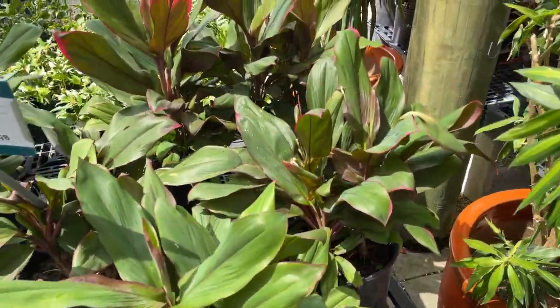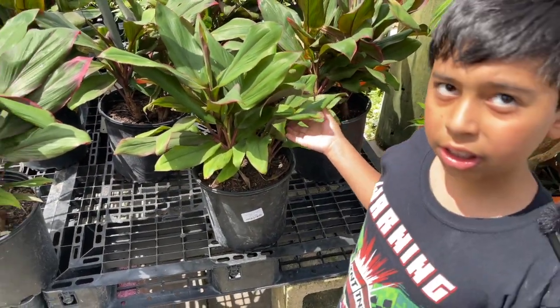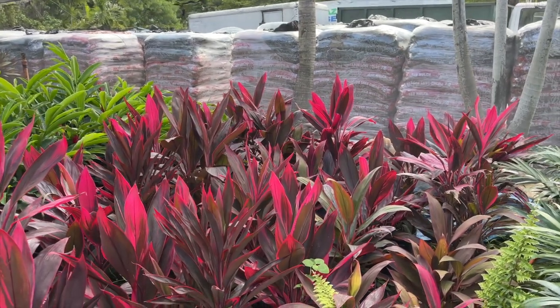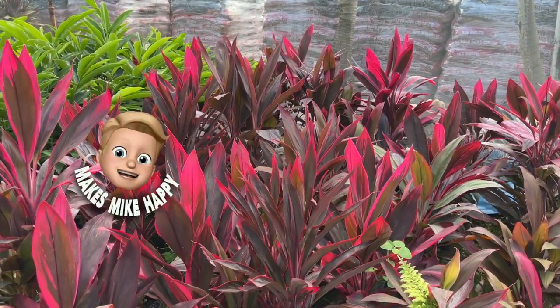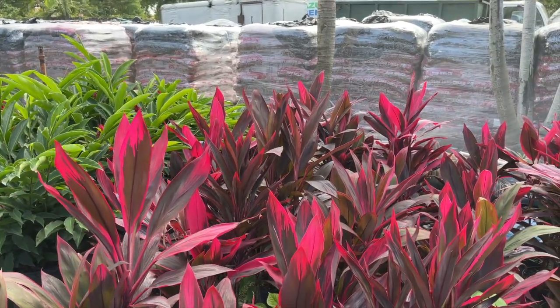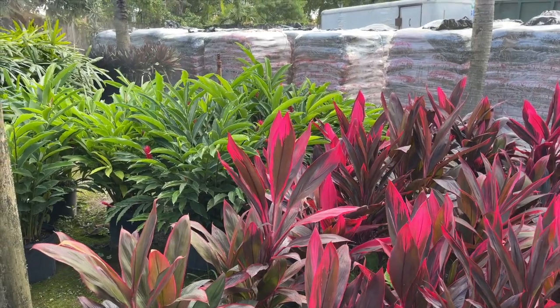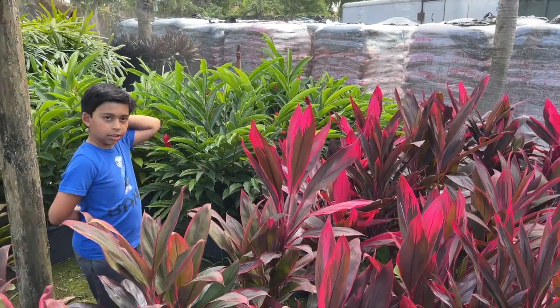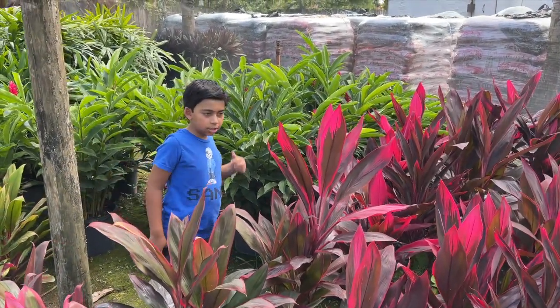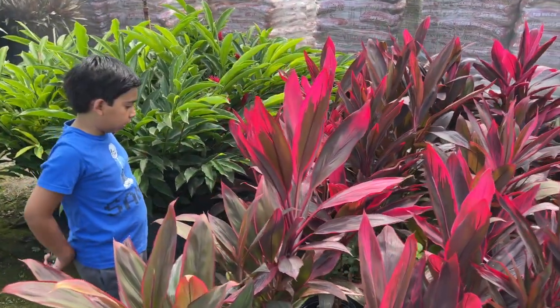This is the Thai Bolero Cordyline — really nice. The Red Sister is another. Michael, go stand behind one so people can see how tall it is. Look at that — it's kid height! That's kind of cool.